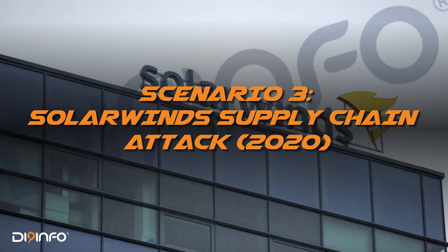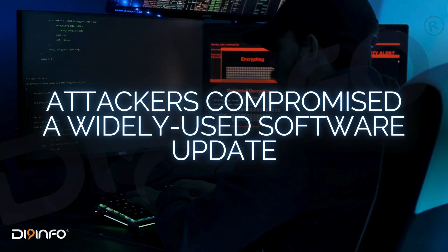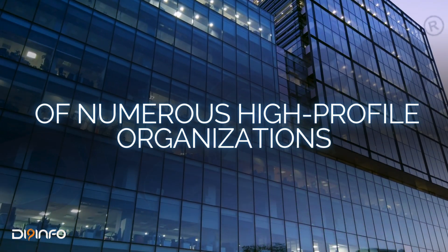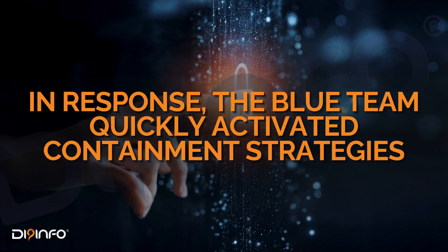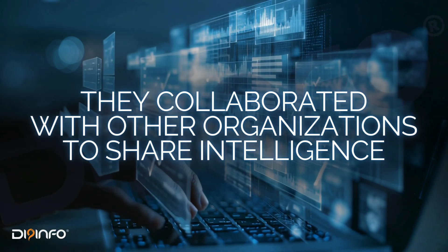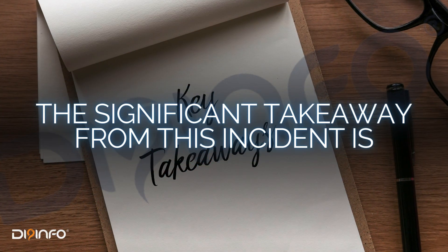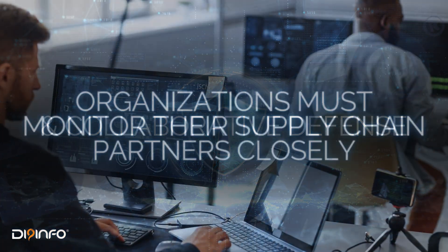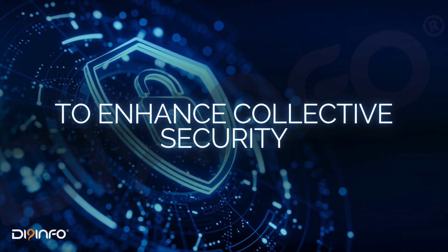Now let's discuss the SolarWinds supply chain attack that shook the cybersecurity landscape in 2020. Attackers compromised a widely used software update, embedding a backdoor into the systems of numerous high-profile organizations, including government agencies. In response, the Blue Team quickly activated containment strategies. They collaborated with other organizations to share intelligence regarding the attack, which enhanced their situational awareness and defenses. The significant takeaway from this incident is the importance of supply chain security and collaborative defense — organizations must monitor their supply chain partners closely and share threat intelligence to enhance collective security.